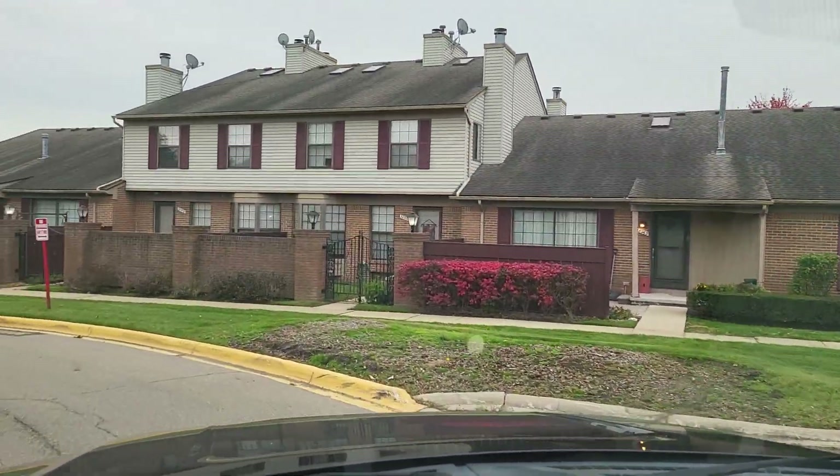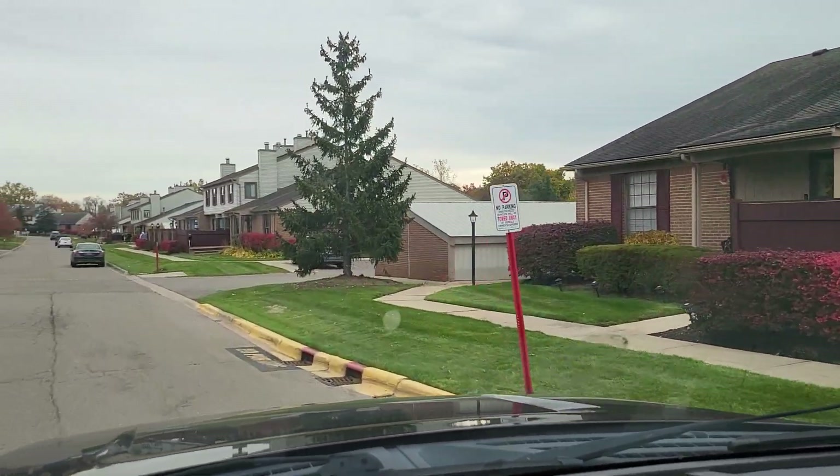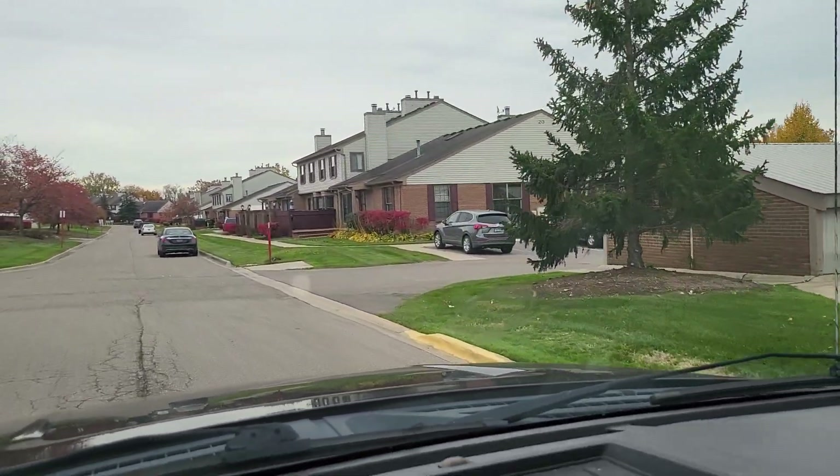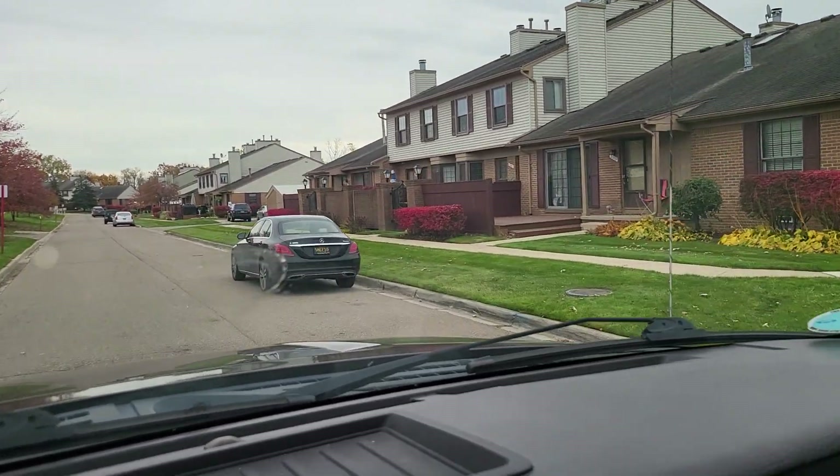Here you can kind of get a feel for how the units are built. End units are ranch style. The units in the middle are townhouse style.